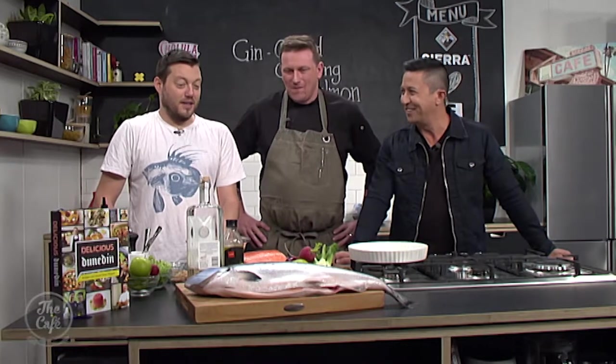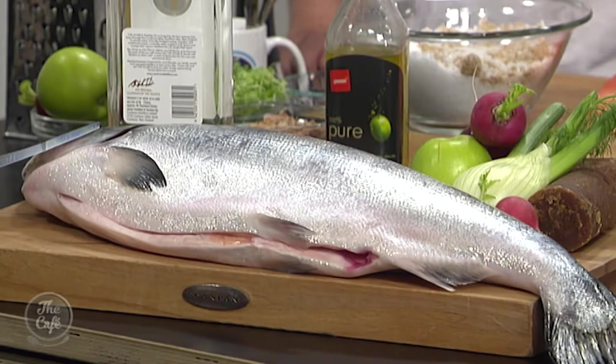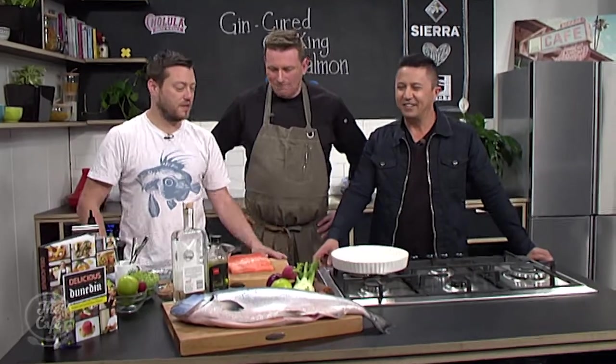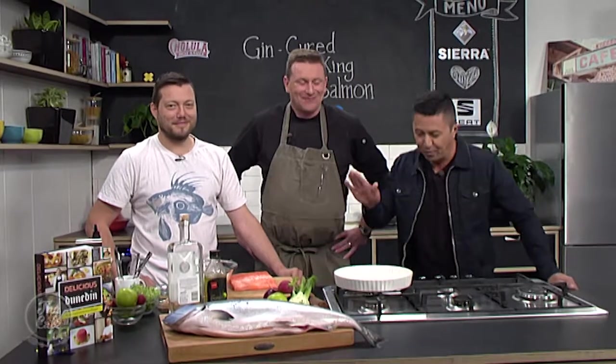Today we are celebrating the cuisine from Dunedin with chef Greg Piner from Vault 21. A beautiful recipe book — it is Delicious Dunedin. We'll give you a chance to win that very soon. Have you ever seen a salmon that big before? It's impressive. We've got a gin-cured salmon, wasabi in there, a nice fresh salad. It's going to be great. And it's an Ora King salmon — a special sort of salmon.